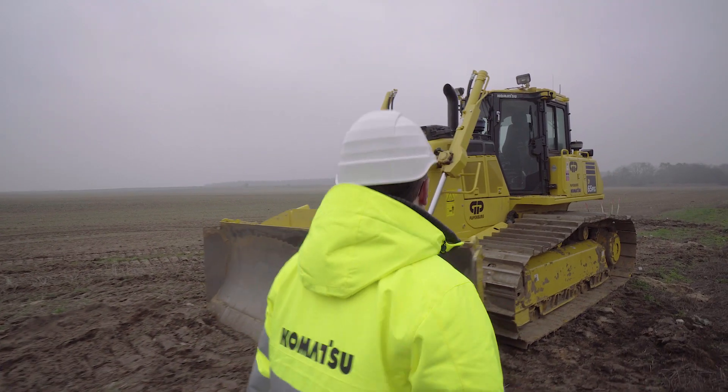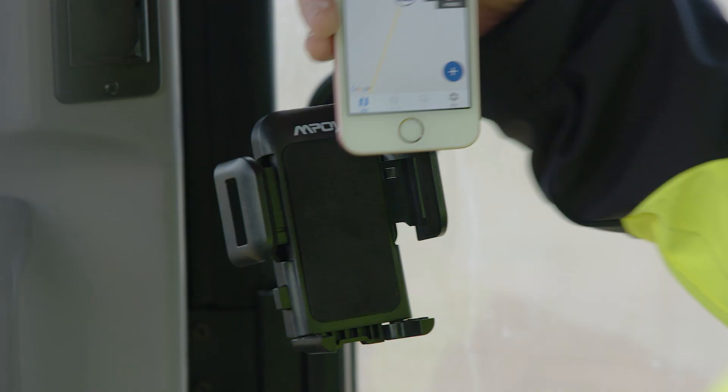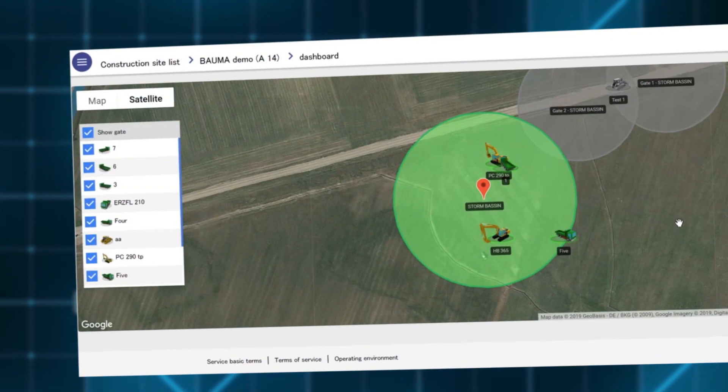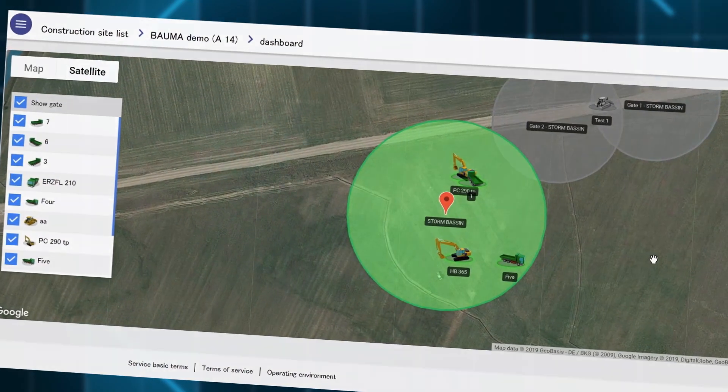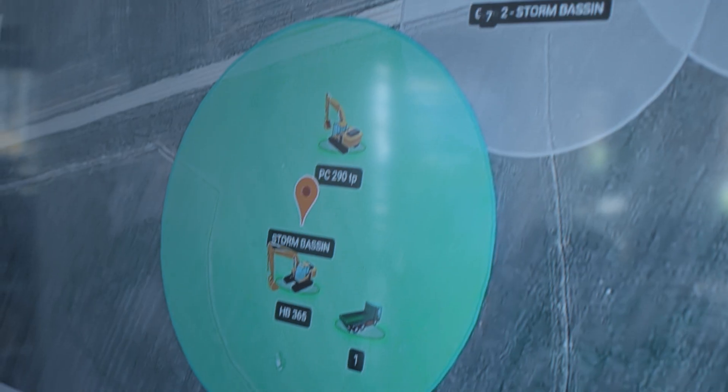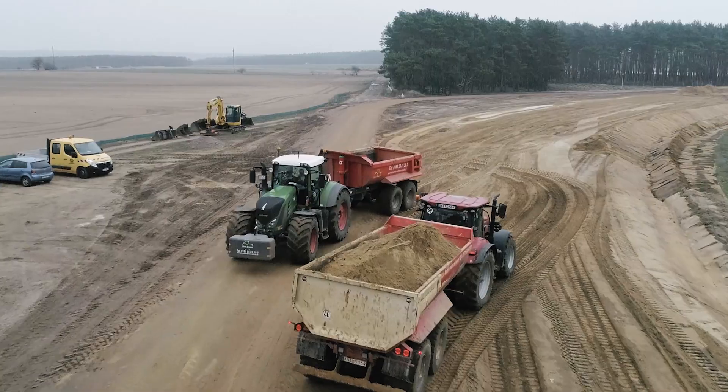Tracking of all equipment is done by an application installed on a smartphone. It will record haulage times of trucks, idling time of excavators, and much more. The excavator is idling for 40% of the time here — let's add another truck to the fleet. That works. Productivity is optimum.